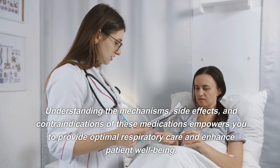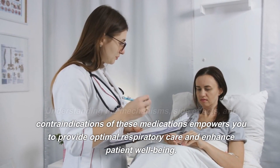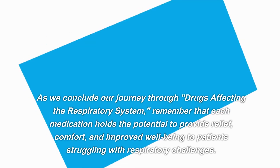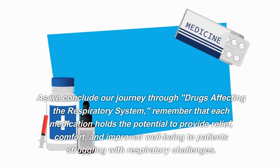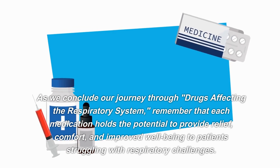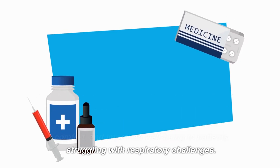Understanding the mechanisms, side effects, and contraindications of these medications empowers you to provide optimal respiratory care and enhance patient well-being. As we conclude our journey through drugs affecting the respiratory system, remember that each medication holds the potential to provide relief, comfort, and improved well-being to patients struggling with respiratory challenges.